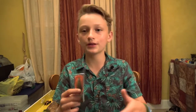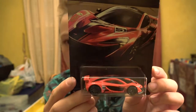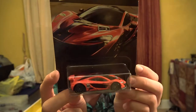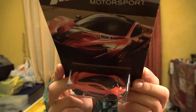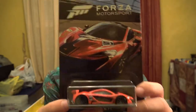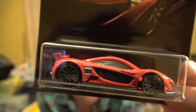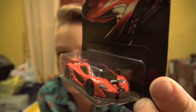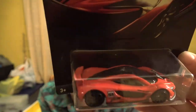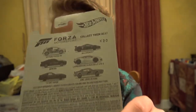Next up is the McLaren P1. It's a really nice red car — I don't know if it's just my camera but it's showing up orange, it's actually a really nice red. Here's the back. All of these are from the Xbox Forza Motorsport series. Close up. All of these say Xbox on them somewhere, you just have to find it.